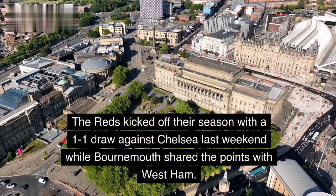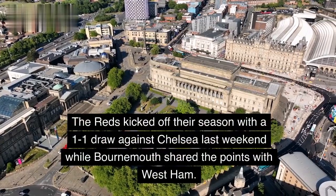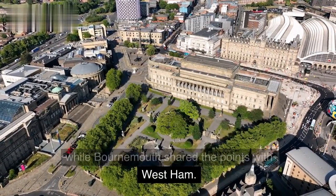The Reds kicked off their season with a 1-1 draw against Chelsea last weekend, while Bournemouth also shared the points with West Ham.